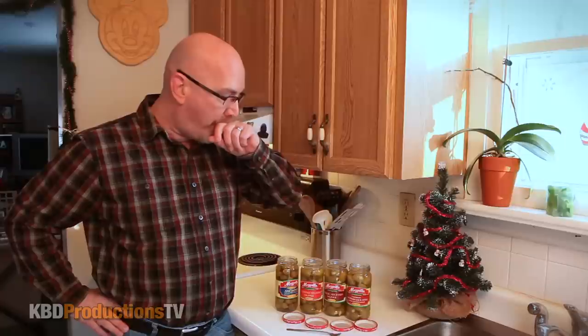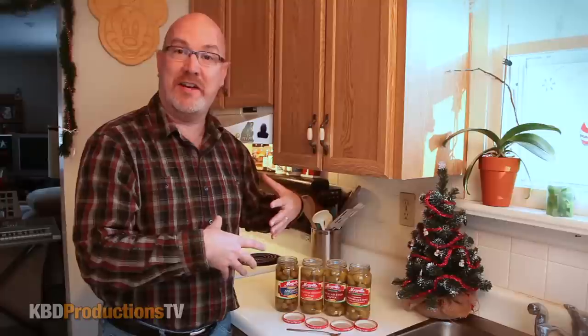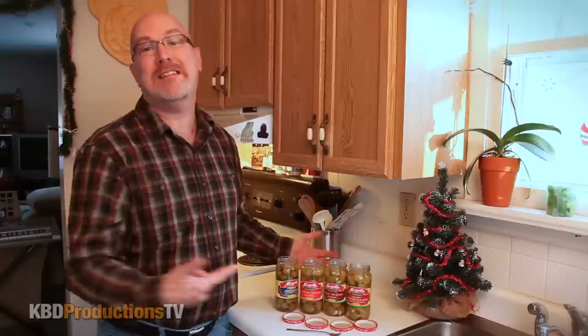I can't find these anywhere in Canada to buy. We have the same stores in Canada that you have in the United States, like Walmart carries this and a bunch of other stores, but for some reason our Canadian stores don't buy these. I'm not sure why. Get on it, Walmart — get this stuff up into Canadian Walmart so I can buy these again without having them shipped to me.